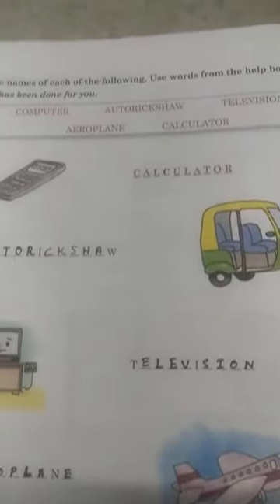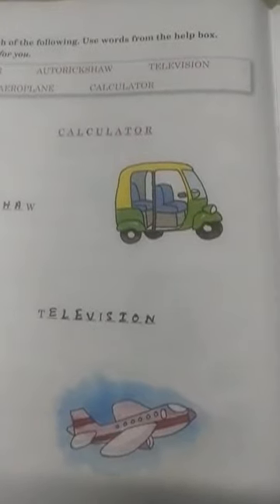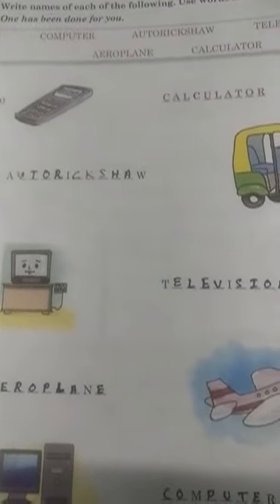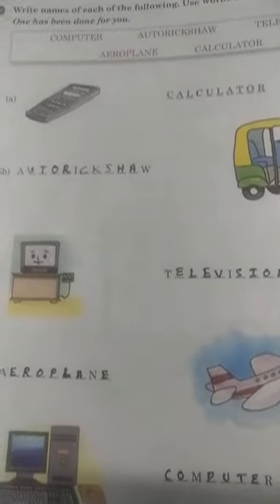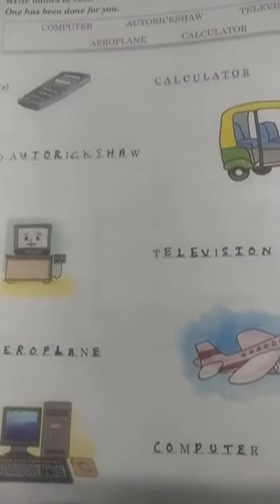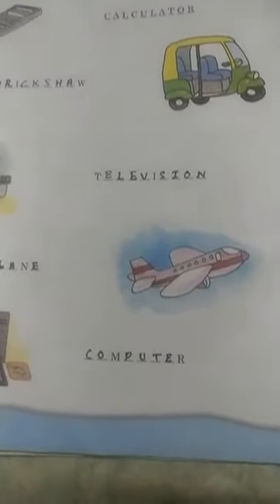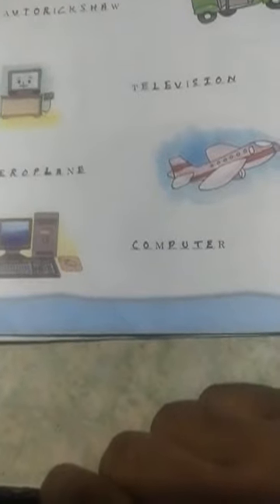Let's see the first picture — you can see the calculator, and it is already done. Next you can see the auto rickshaw, which is a man-made thing; the letter 'A' is given and the rest you have to fill in. If you have the old book you can do it, otherwise learn from this textbook. Second, you can see the television — the missing letters are given, write it down. Next you can see the aeroplane, which is also a machine. Then you can see our subject name: computer.